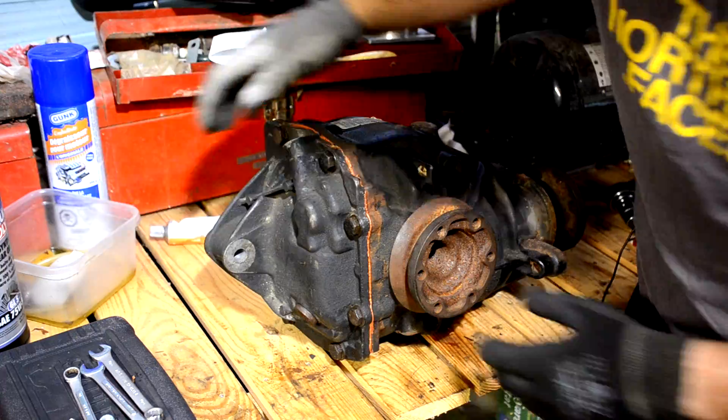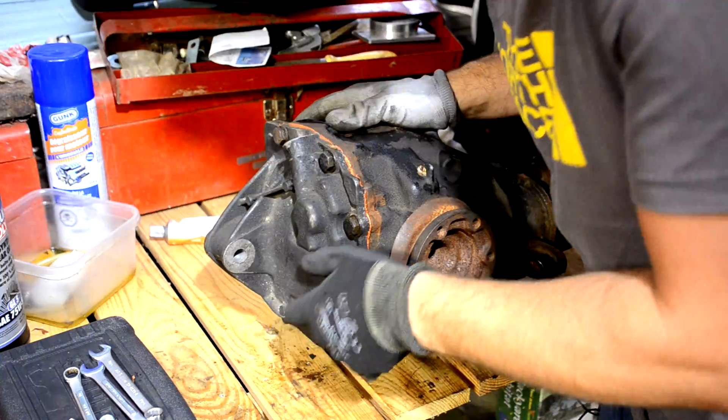Let's talk about this new differential I've put in. This is a 3.46 ratio on my 03 E46 325i, which originally had a 3.15 ratio rear differential. That seems like a marginal increase, but I can tell you that I can feel a difference.